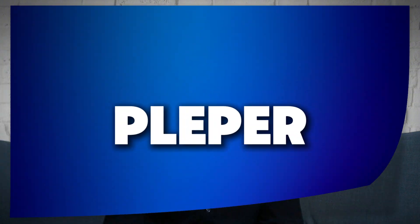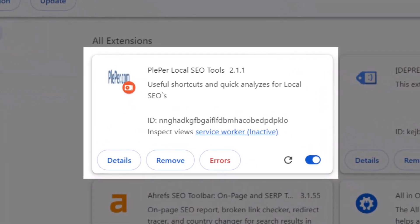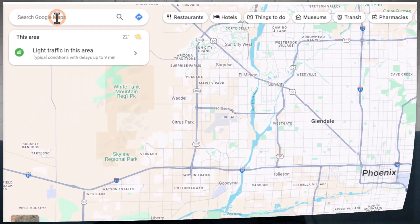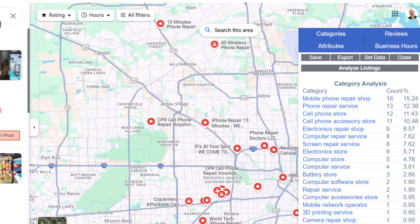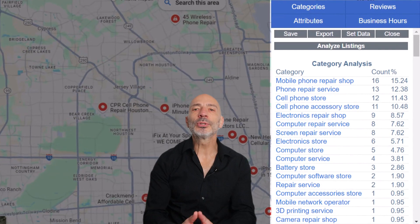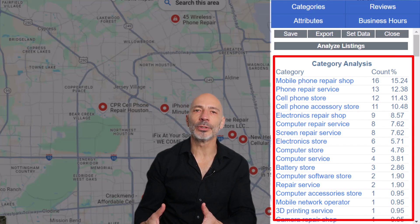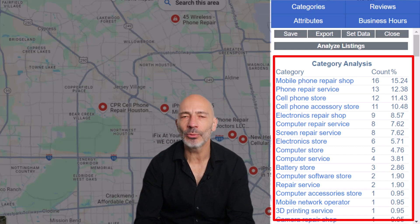Moving on to the next tool: Plepper. Just like GMB Everywhere, Plepper is also a browser extension that overlays detailed information directly onto Google Maps, but this time via a pop-up window. It has a bunch of features to help you dive into your competitor's Google Business Profile. Just search for one of your target keywords and Plepper will automatically update, showing details about all the profiles competing for that keyword, including the most common categories other businesses are using.